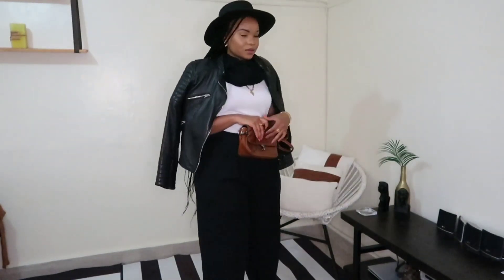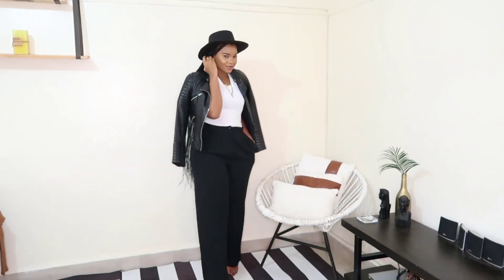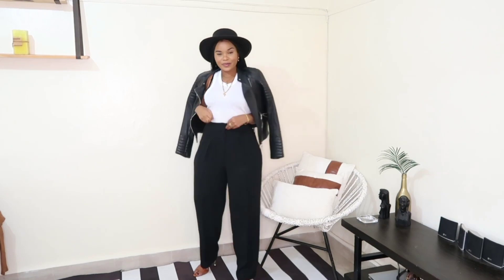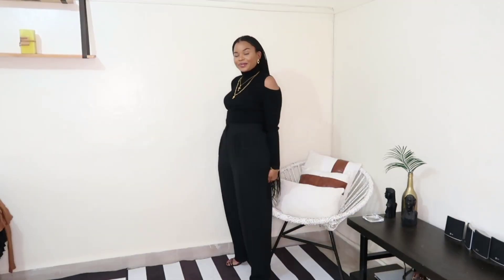For this next look I changed into a pair of black straight-leg high-waisted pants, threw my leather jacket over my shoulders, did a scarf, and of course a hat just to tie everything together. Then I took off the scarf to show you how it looks without it, but I actually really love this outfit — very comfortable, very laid back, super warm and stylish.